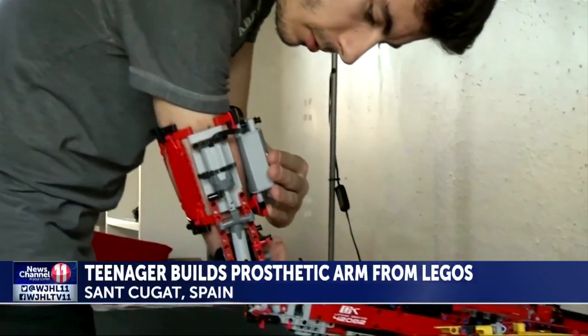Tina Krause, CBS News. That is absolutely amazing. Isn't that incredible? I could never even get the car together.